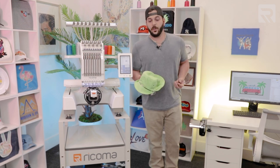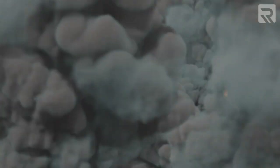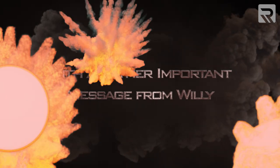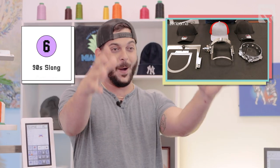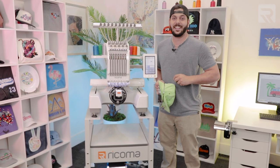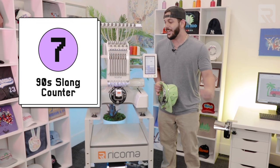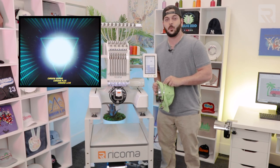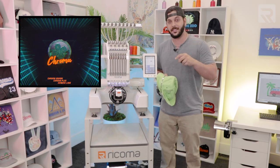Now that we're done hooping, we can put the bucket cap in the machine. We also have an episode where I break down the best hoops for cap embroidery, including the Gen 2 — that episode is the bomb. Today I'm using the EM1010, which is the grooviest machine we have. It's a 10-needle machine that runs up to 1,000 stitches a minute, and yes, it comes with the software I used to make the design.